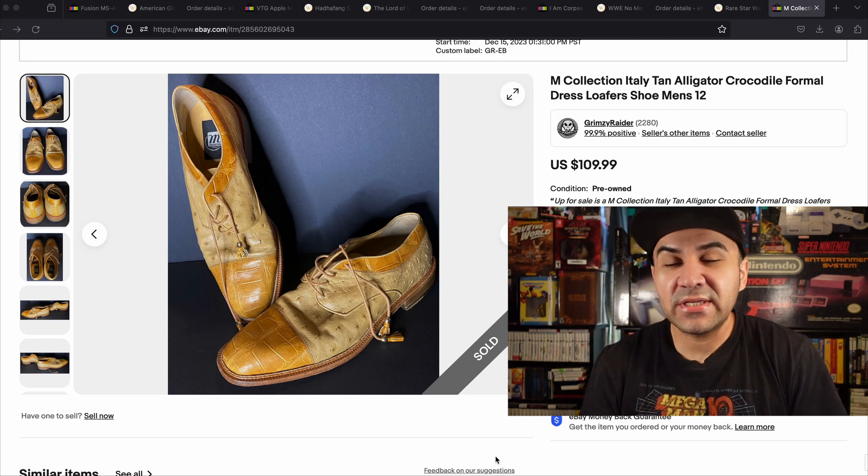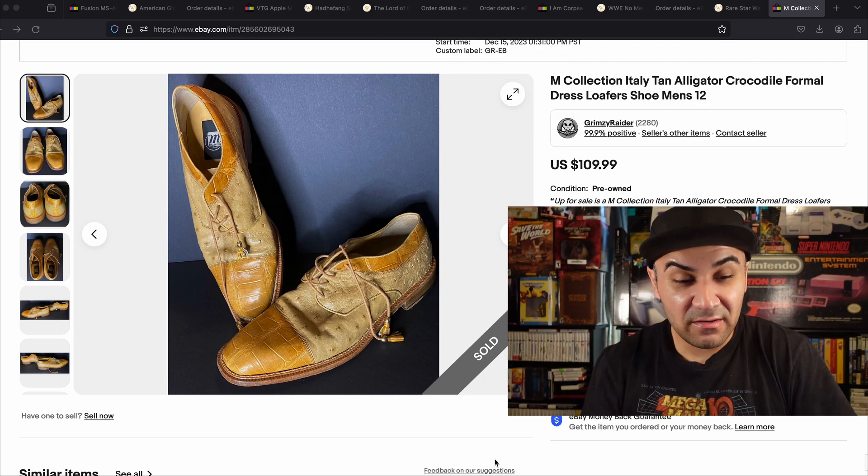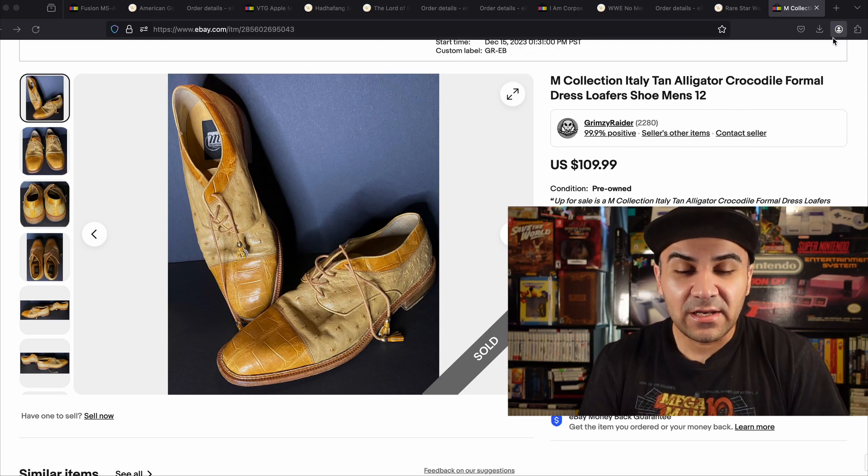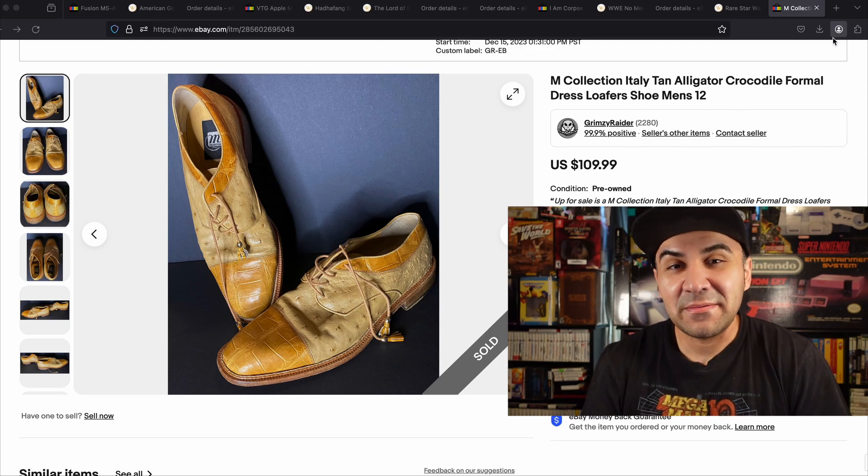Sometimes you have to gamble when you go with a new brand with no sales history, and it will pay off sometimes. Here it definitely did — definitely a learning experience, and that's why that's my number 10.